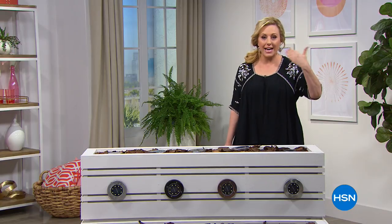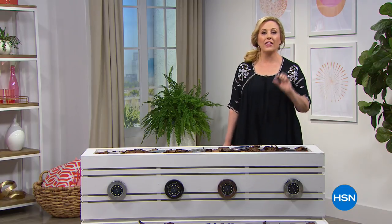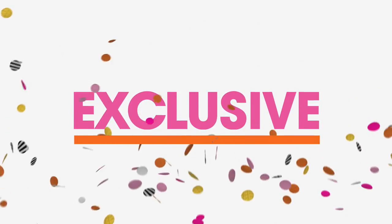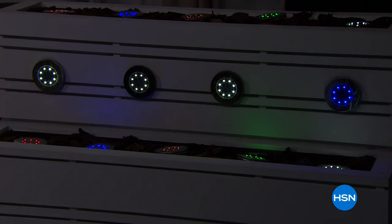As the lights come down, you're going to see the solar lights on these discs automatically illuminate. You don't have to set a timer. You don't have to do anything. This is only here at HSN - we are launching this right now. These are the choices, and we also have the multicolor option.